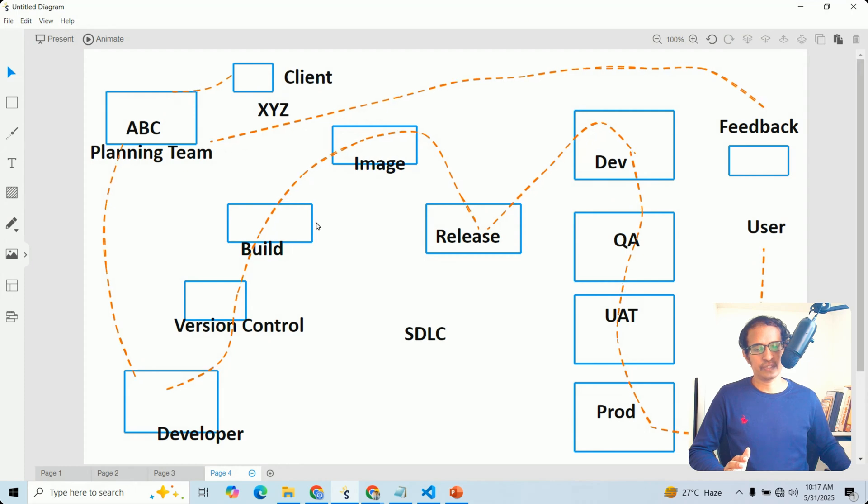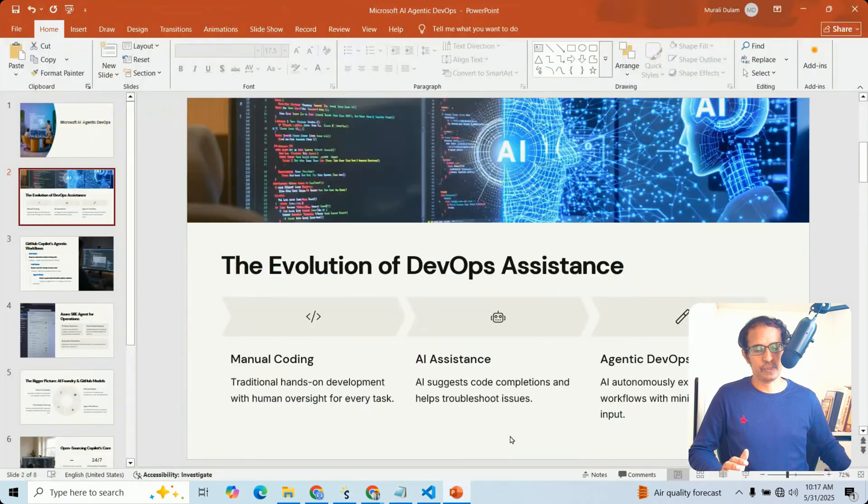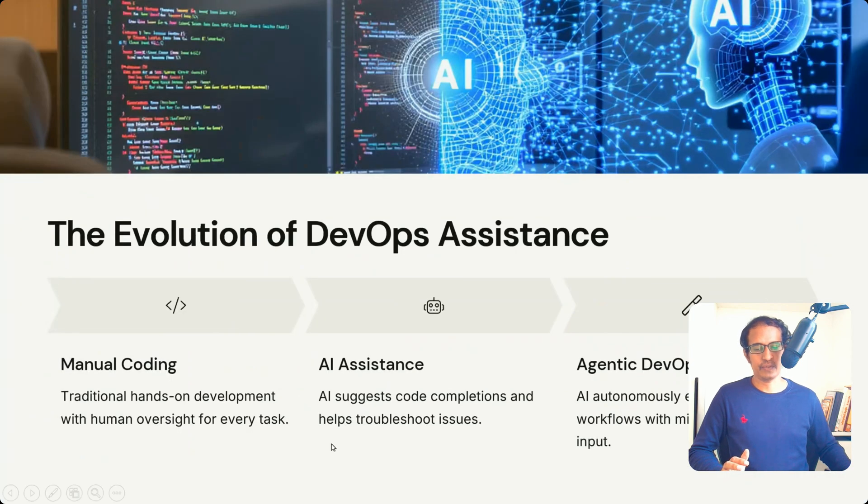In the traditional process, developers use manual coding practices. After that, we observe AI assistance — for example, auto-completions when writing ARM templates or Terraform. Now we are discussing Agentic DevOps, where we need to observe different layers.